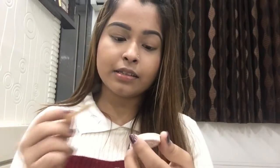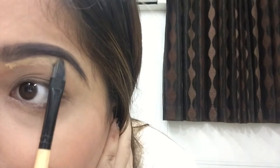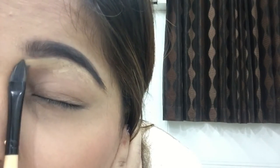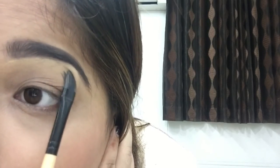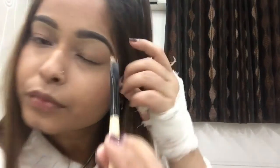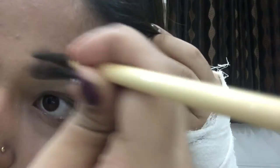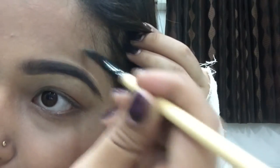I'm gonna take this Kryolan concealer and a regular concealer brush, take a bit of the product and just define the brows. This step is optional but I love how much definition it gives. And I've done the same to my other brow too.